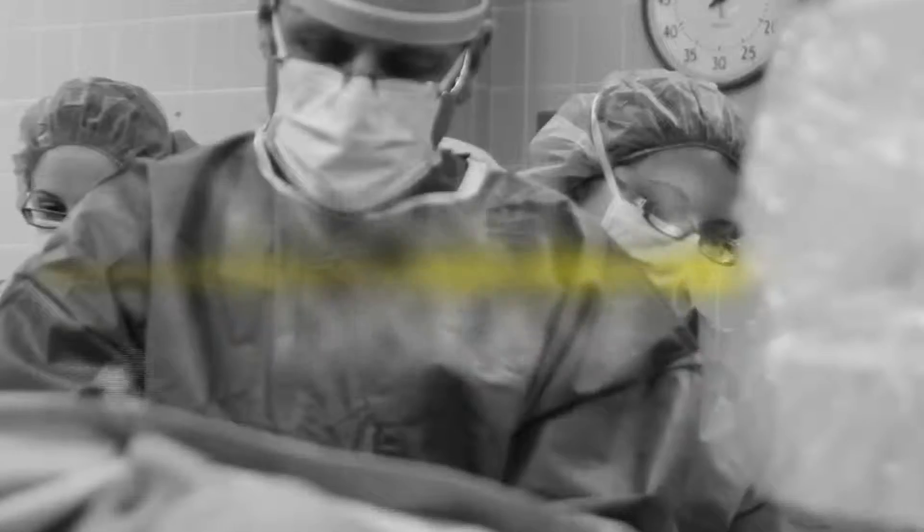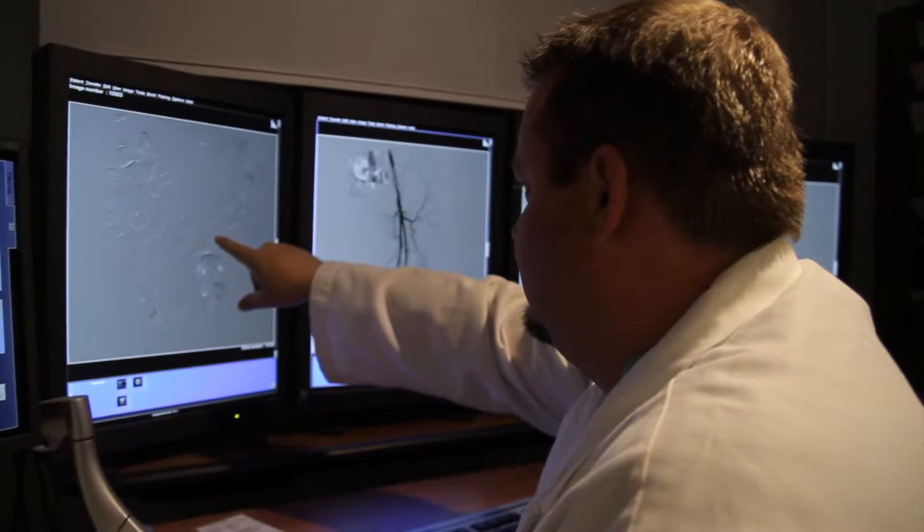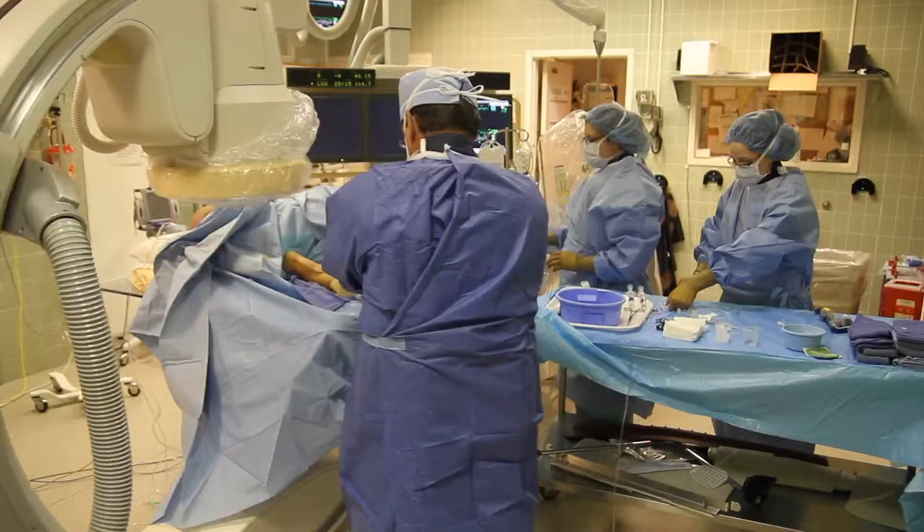The treatment of vascular disease has evolved dramatically over the past several decades. Most of what we do nowadays is with balloons and stents and other devices that can clear out the blood vessels. We now are doing aneurysm repairs using stents and people go home the next day.